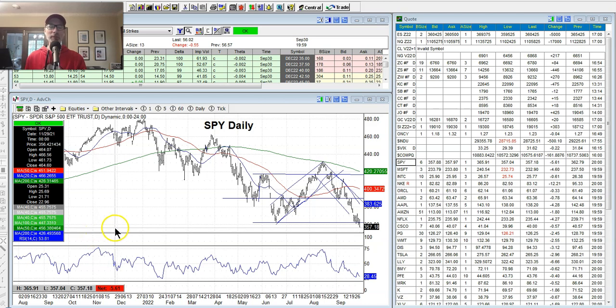Hey everyone, Lee Lowell here from smartoptionseller.com. Today is Saturday, October 1st, 2022. We finally made it to October — that's a good thing, and I'll tell you why in the video.